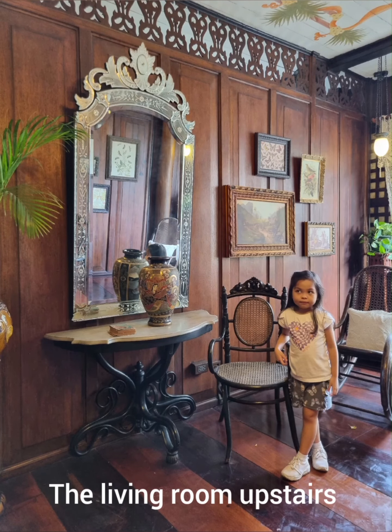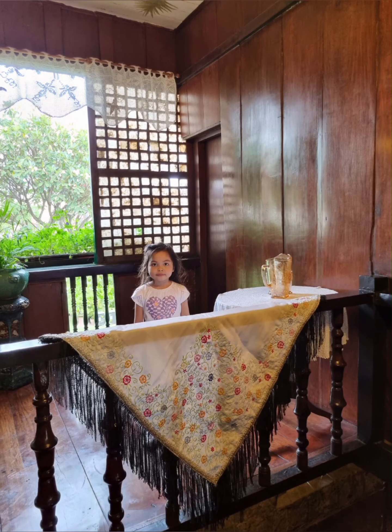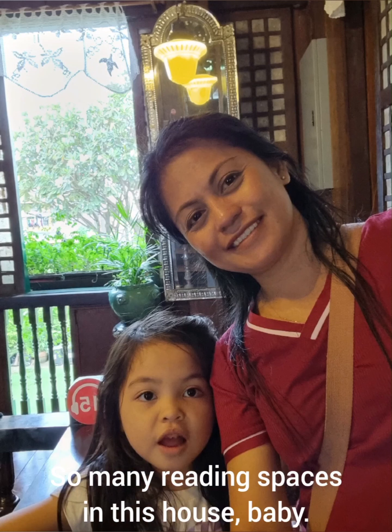The living room upstairs. Nice chair. A lounging room above the stairs. So many reading spaces in this house.